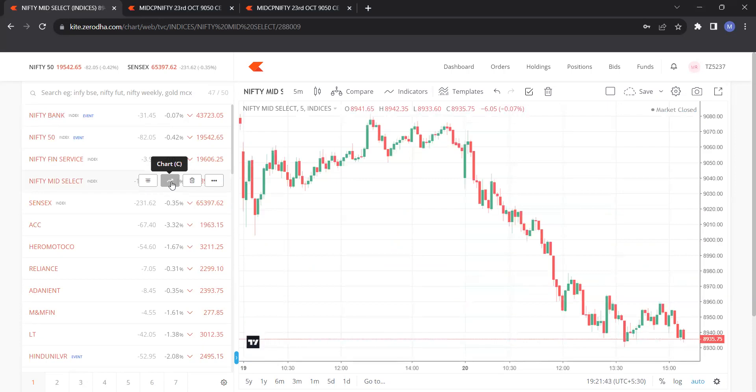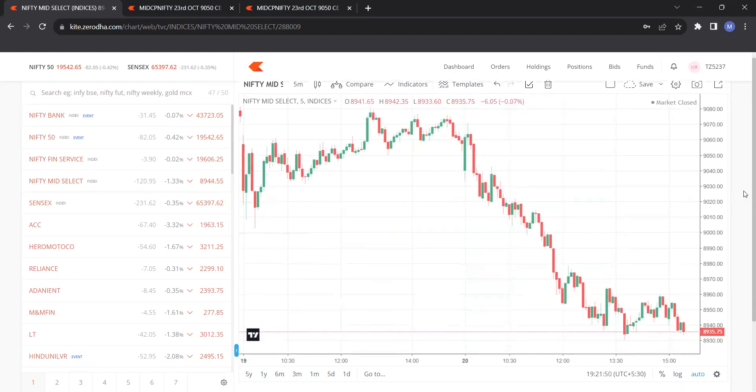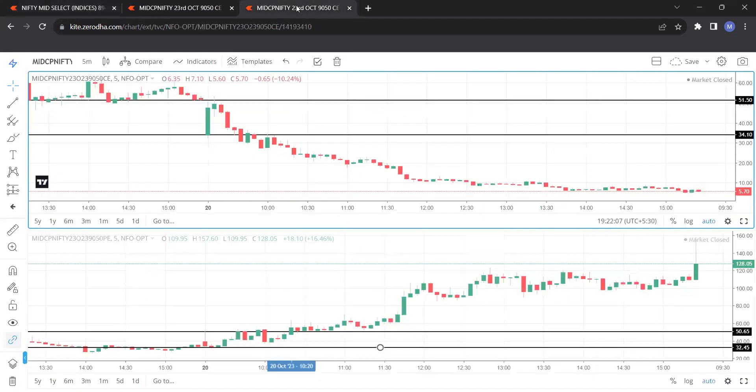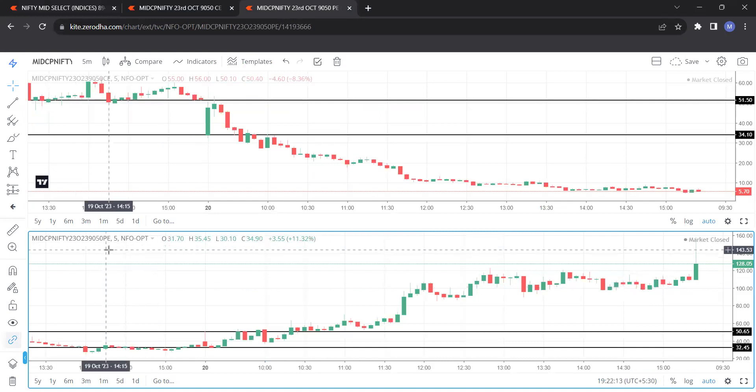As mentioned earlier, we usually select the strike price based on the first five-minute candle close. You can see here — the timing is 9:15 and the close is 9061.65. So the strike price selected is 9050, the 9050 Put.